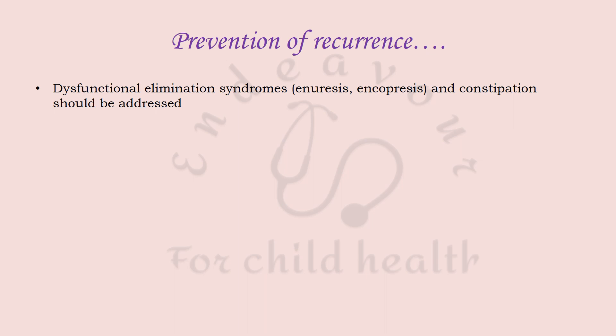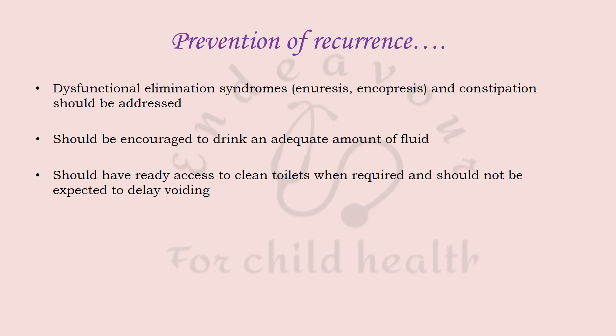To prevent recurrence, dysfunctional elimination syndromes such as enuresis, encopresis, and constipation must be addressed. The child should be encouraged to drink adequate fluids, stay hydrated, have ready access to clean toilets, not be expected to delay voiding, and not be scolded for incontinence.